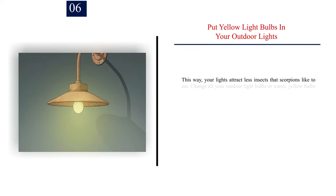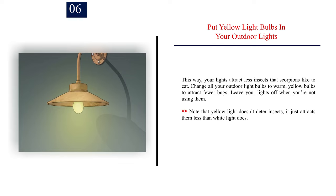Number 6: Put yellow light bulbs in your outdoor lights. This way, your lights attract fewer insects that scorpions like to eat. Change all your outdoor light bulbs to warm, yellow bulbs to attract fewer bugs. Leave your lights off when you're not using them. Note that yellow light doesn't deter insects — it just attracts them less than white light does.